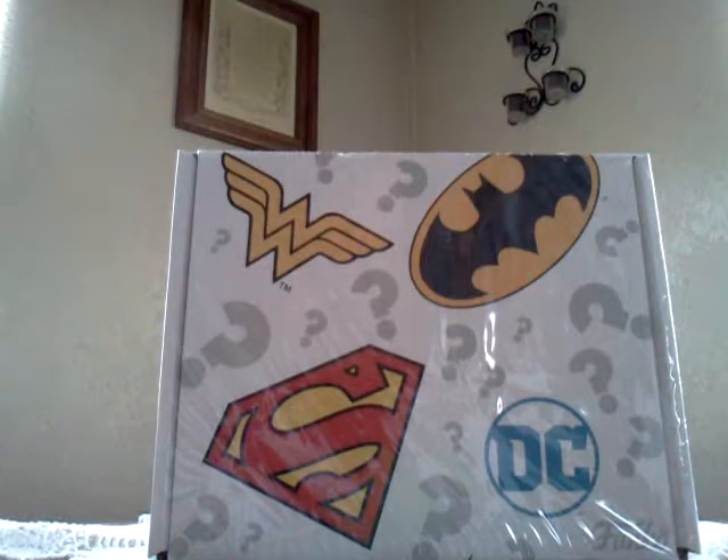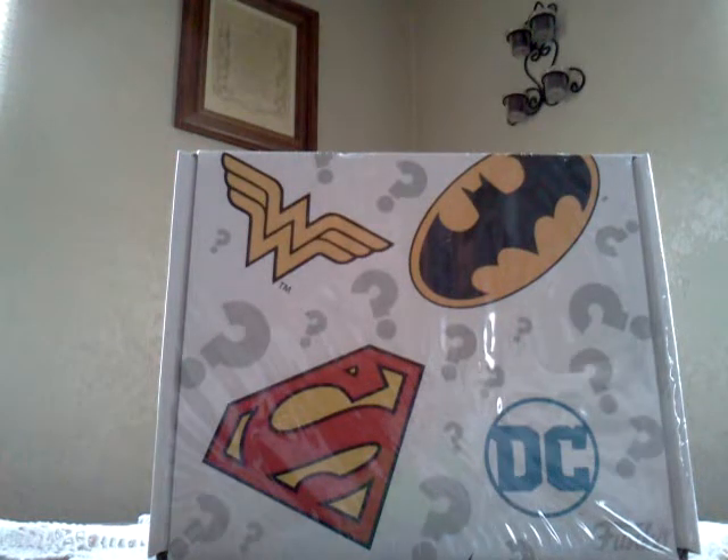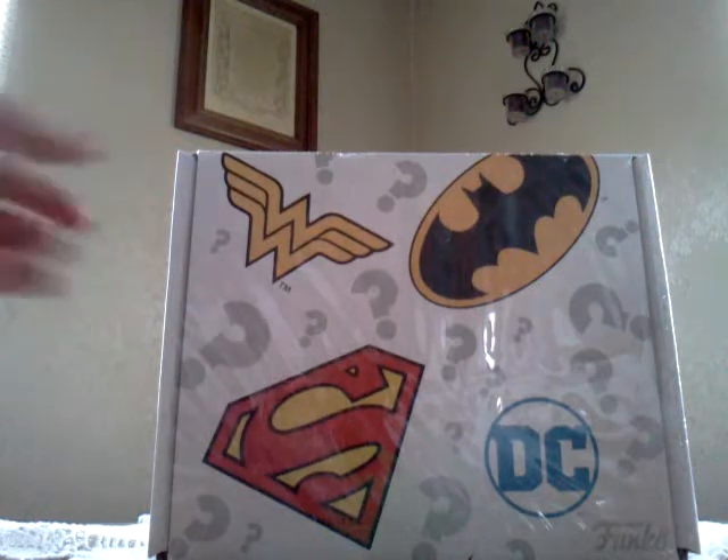Hey guys, PresidentDude365 here. Stopped by one of my local Walmarts and found a Funko Mystery Box. I think we should open it up and see what they include.